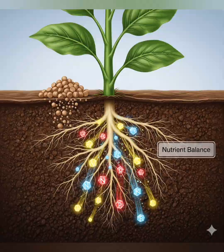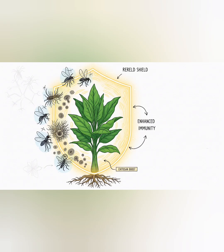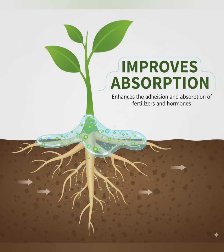Sachet 2: High-quality Chitosan. Boosts immunity — strengthens the plant's natural defense against diseases and pests, reducing the need for chemical treatments. Reduces water loss — fortifies the leaf surface, minimizing water loss. Enhances the adhesion and absorption of fertilizers and hormones.